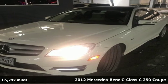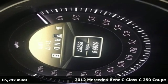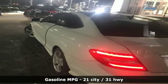Here's a 2012 Mercedes-Benz C-Class. Mercedes-Benz, an elevation of innovation. It comes with features you need, and better yet, want.